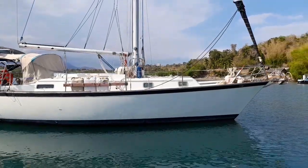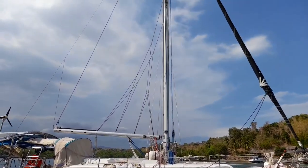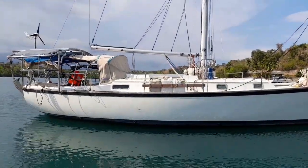This is Valhalla, a 37-foot, sloop-rigged sailing yacht, completely updated since 2019.